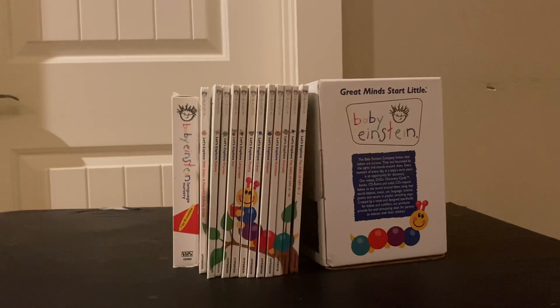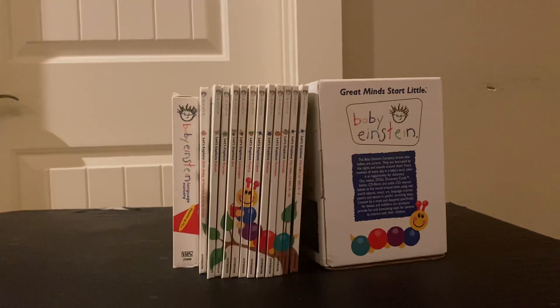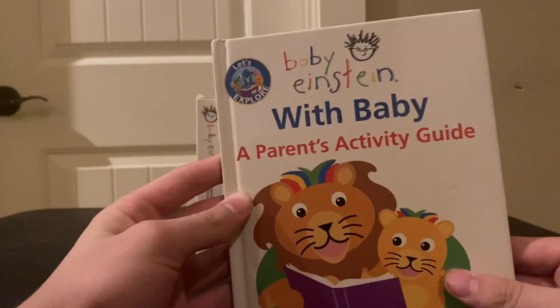First and foremost, these are just things that hold up the books — I don't have the book covers to put the books in, so I have to use this. I've already reviewed all this during season one, so please check those out if you haven't already. Let's get started.